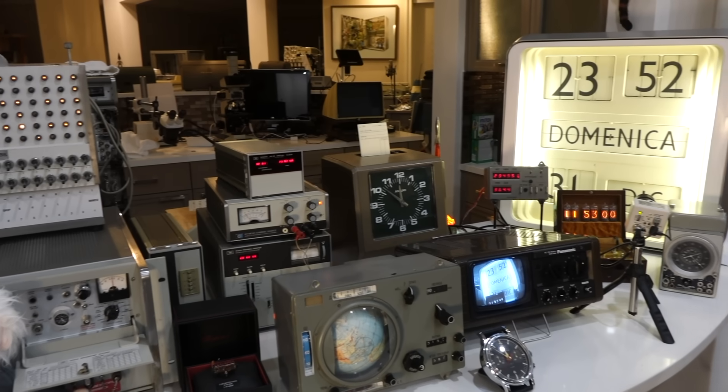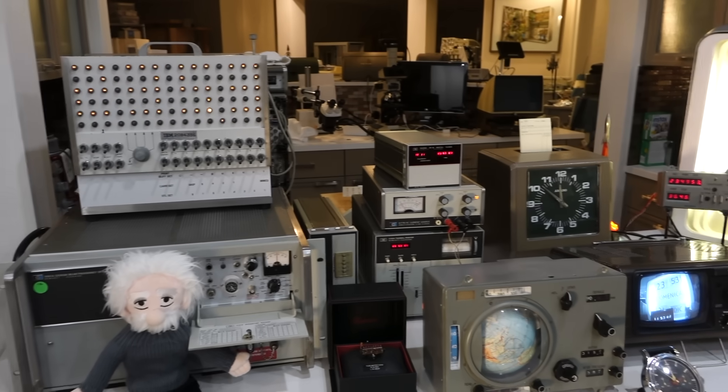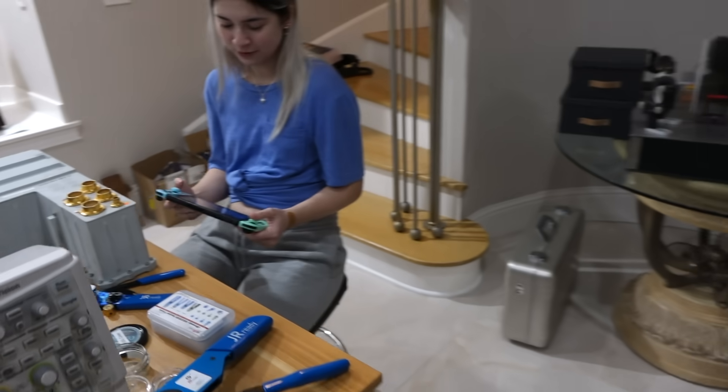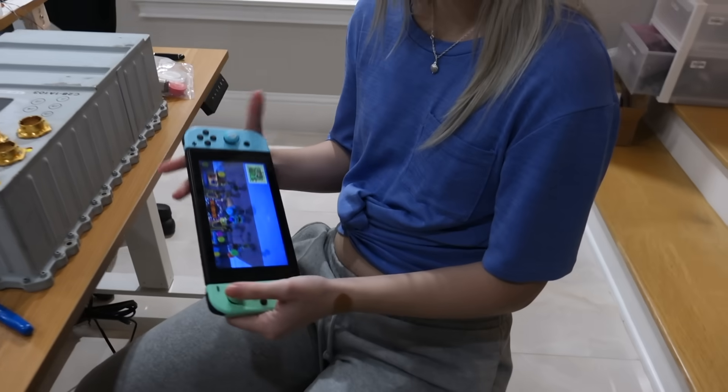In a few minutes we're going to have our grand clock turnover event. It will be New Year on Animal Crossing — well, that's the most important.